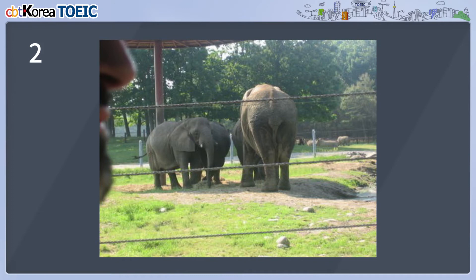Number two. Look at the picture marked number two in your test book. A: Elephants are being guarded by the zookeeper. B: The lawn is being taken care of. C: Animals are living in the wild. D: Elephants are inside the fenced-in area.